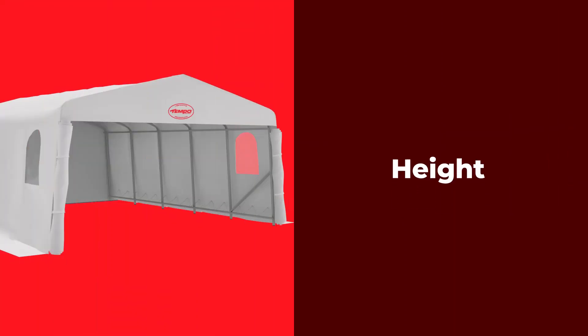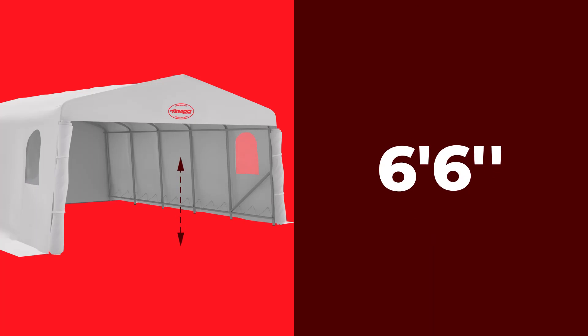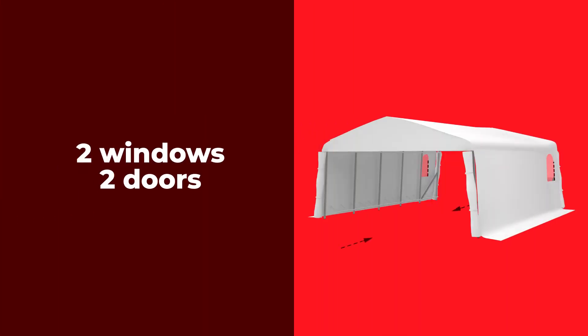This shelter is available in a variety of clearances, from 6.5 feet to 9.5 feet. It has two windows as well as two doors located at the front and back.